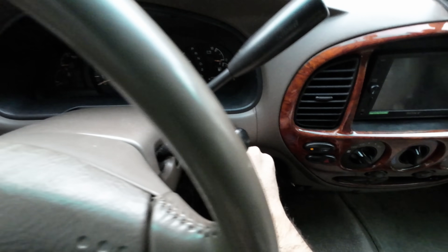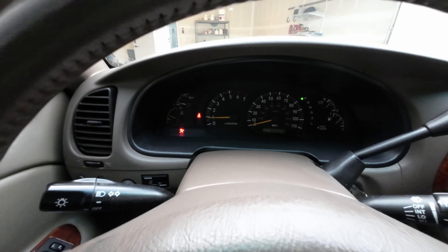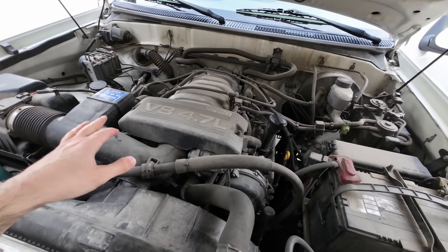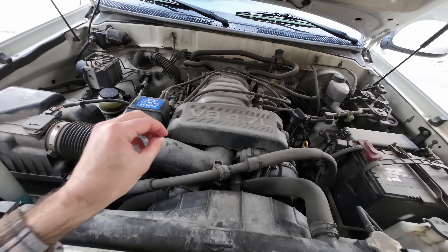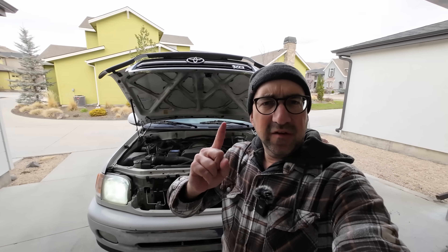Let's start with the good stuff. I'll grab the key, step inside this cabin, and start it up. This is Toyota's super reliable 4.7-liter V8 engine that, if you do proper maintenance and take care of it, has been known to last over 1 million miles. That's good thing number one.